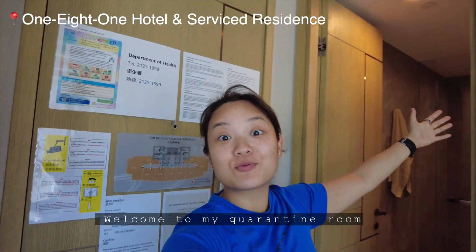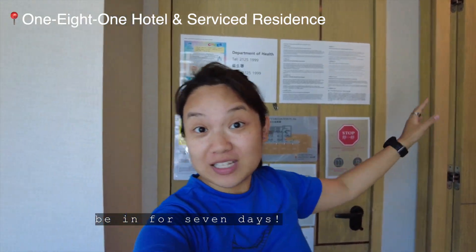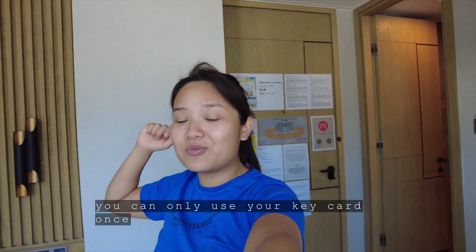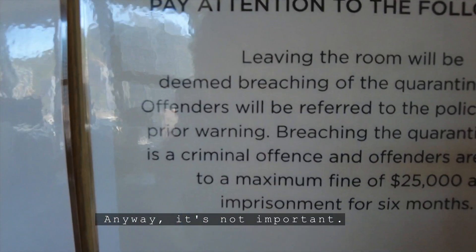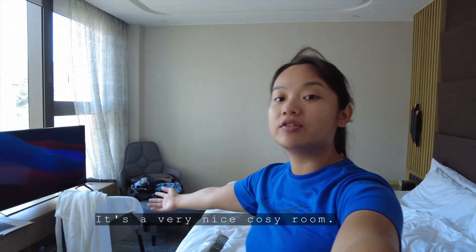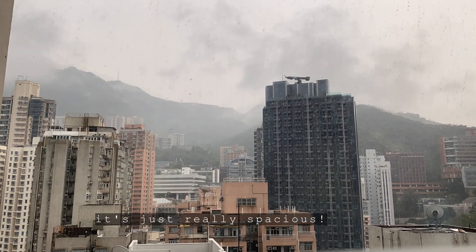Welcome to my quarantine room. As you can see, this is my space that I'm going to be in for seven days. I got locked out because you can only use your key card once, and I got locked out. Anyway, it's not important. This is my little suite. It's a very nice cozy room. I've got a really nice view in the morning, and it's just really spacious.